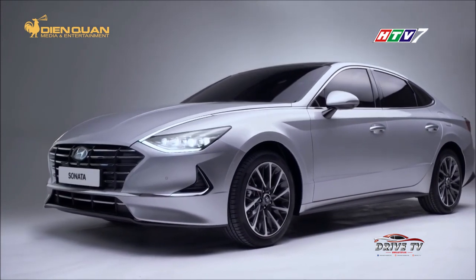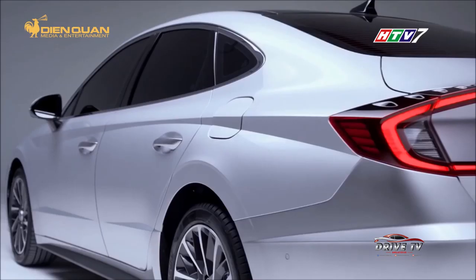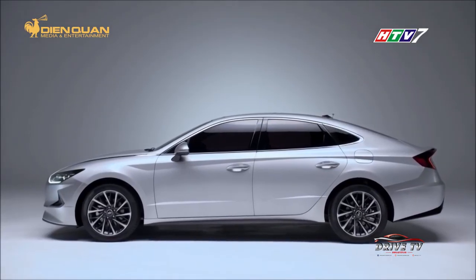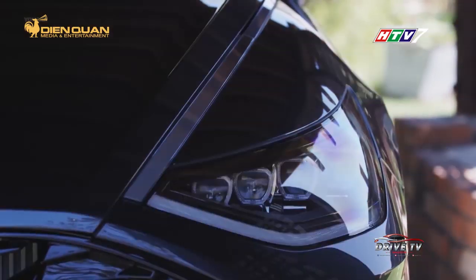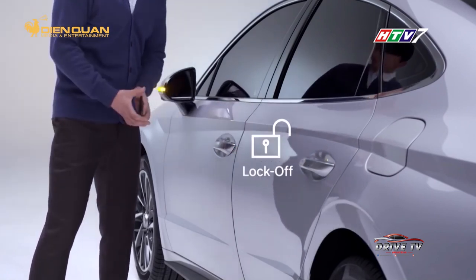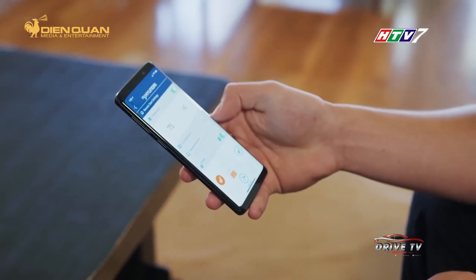Nhìn từ bên hông, Sonata 2020 toát lên dáng vẻ của một chiếc coupe 4 cửa cá tính bởi những đường gân trên thân vuốt xuống tận phía đèn hậu. Viền chrome bao quanh cửa kính góp phần làm tăng sự sang trọng cho xe. Về phương diện bảo mật, Sonata 2020 được trang bị công nghệ chìa khóa kỹ thuật số cho phép người dùng có thể khóa, mở và điều khiển chiếc xe bằng smartphone, hoạt động thông qua ứng dụng của Hyundai và công nghệ giao tiếp tầm ngắn NFC.